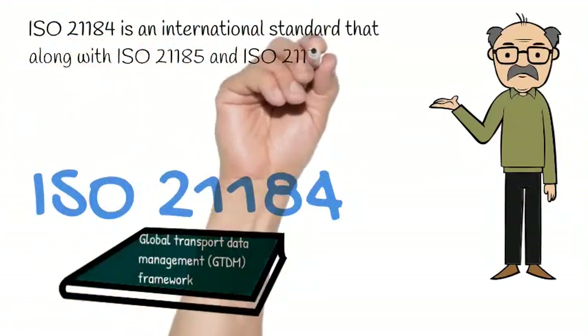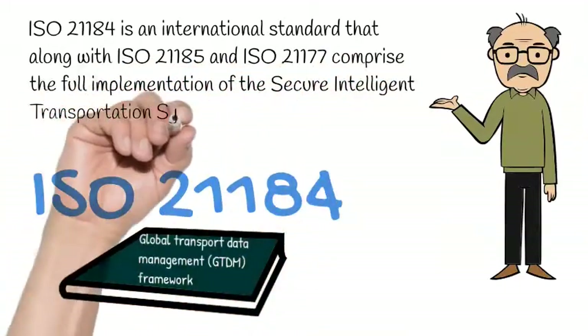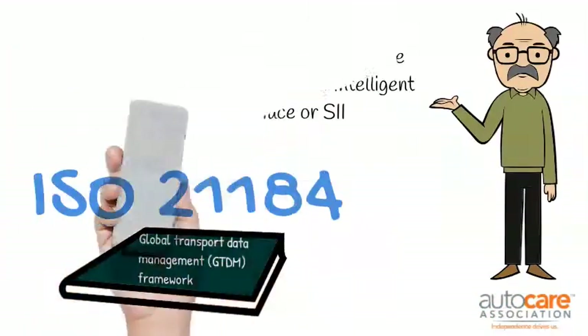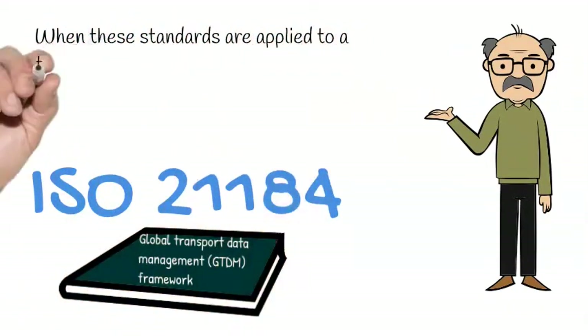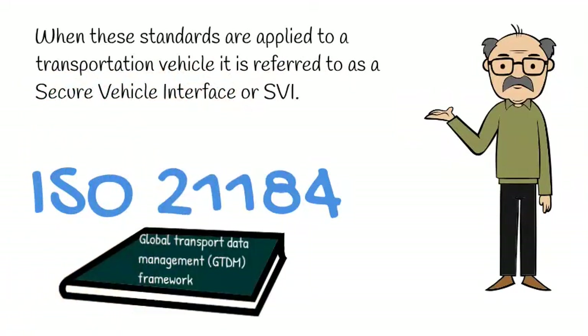ISO 21184 is part of a set of international standards that define a secure interface for intelligent transportation systems, and is referred to as the Secure Intelligent Transportation System Interface. When applied to a vehicle, it is referred to as the Secure Vehicle Interface, or SVI.